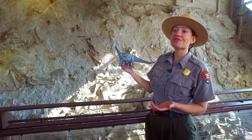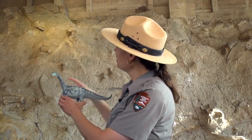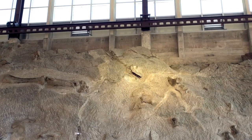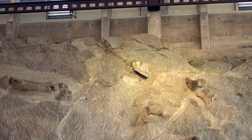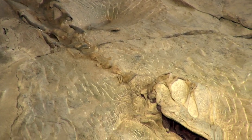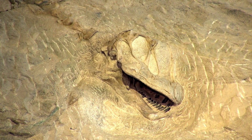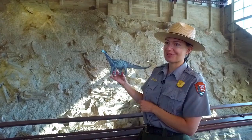Probably the most photographed fossil in this Quarry Exhibit Hall is the skull of Camarasaurus, which is right on the top of the wall. You can see its neck coming down, and then the skull with teeth even exposed. This is one of the sauropods, one of the four-legged plant eaters here at the monument. Camarasaurus is the single most plentiful dinosaur found here in this particular exposure of the Morrison Formation.